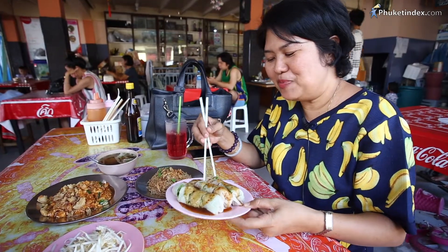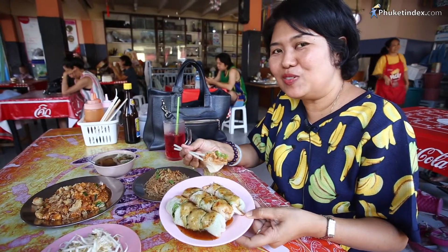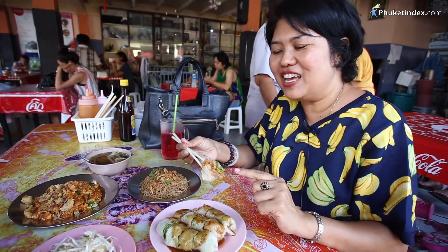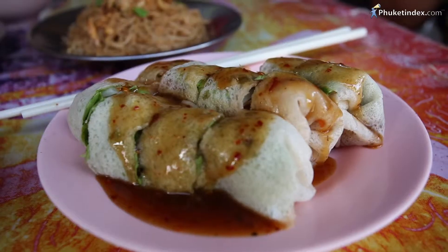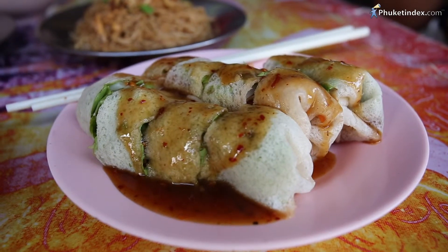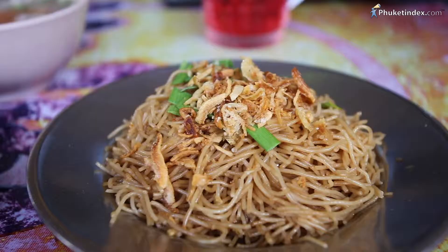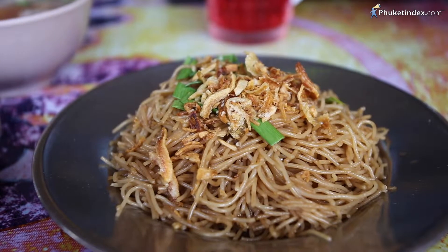This is Phuket French Spring Roll. Inside it has bean sprouts and baked vegetables, and sometimes chips, but some don't have. This is Mi Hun, one of Phuket's local foods — a famous one.